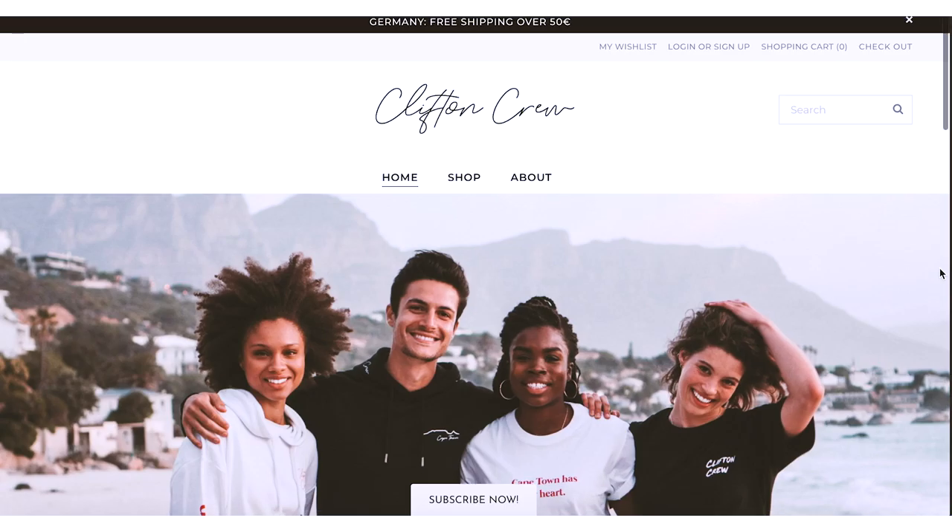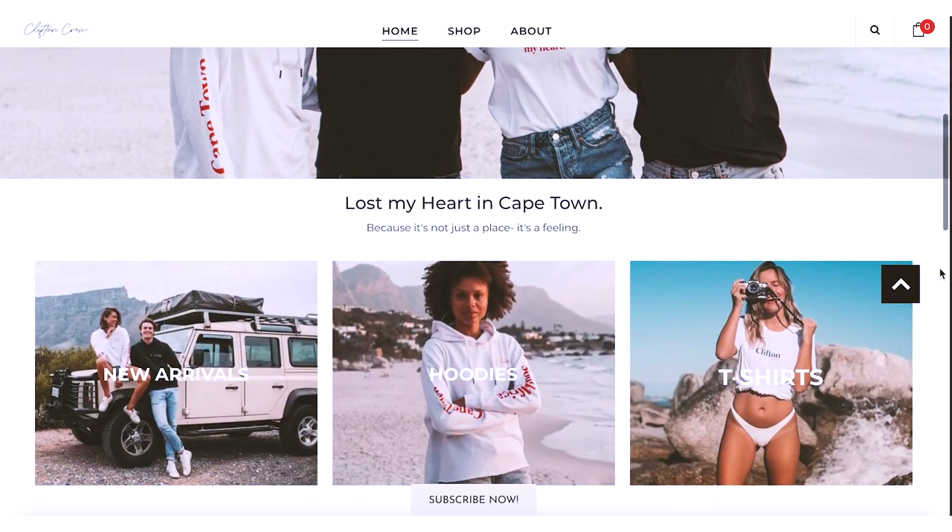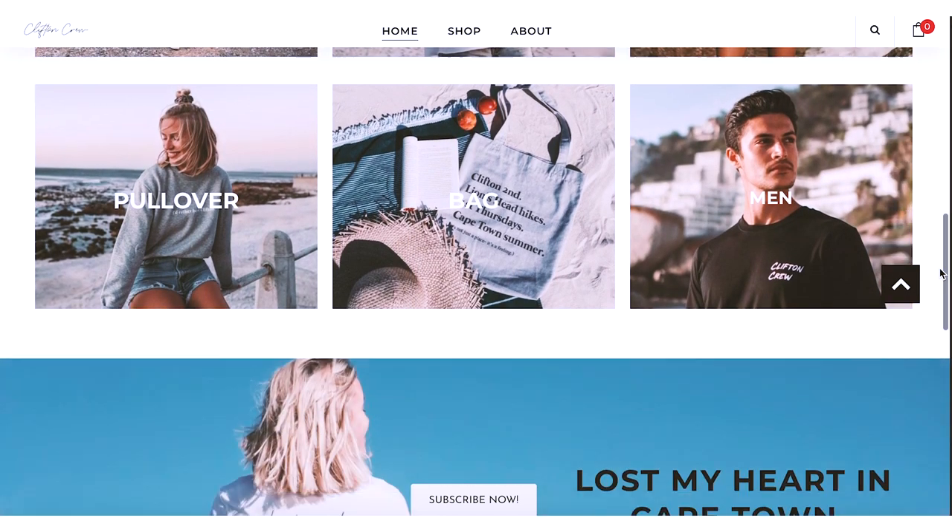So that's it, guys — these are all of the pieces of my brand Clifton Crew. I just wanted to show them to you so you can see all of them better and get a sense of the sizing. I'll put the link to our shop in the description box, and if you have any questions just leave them in the comments. Thank you so much for watching and I'll see you in my next video — bye bye!